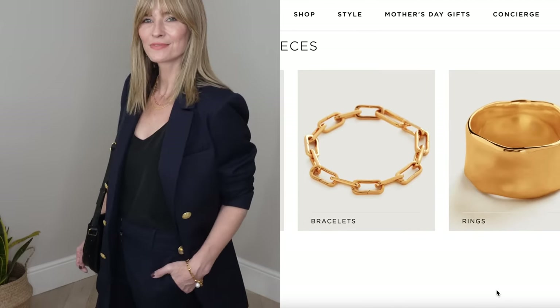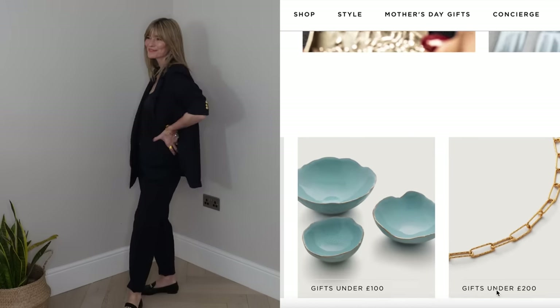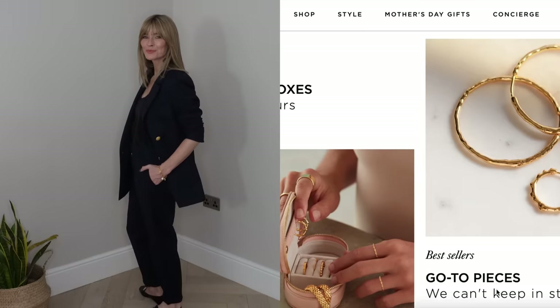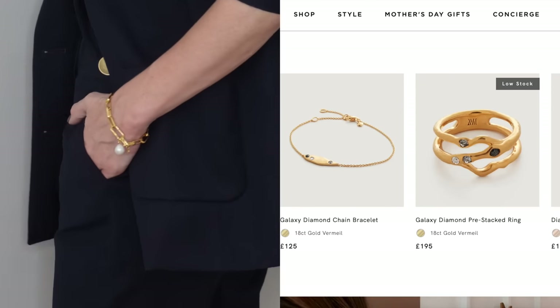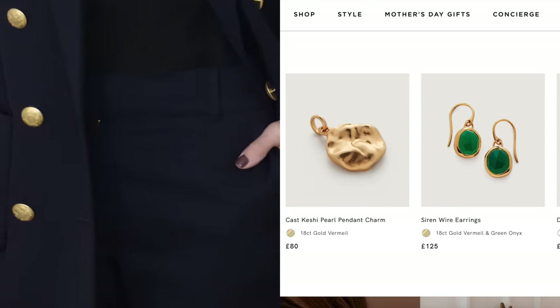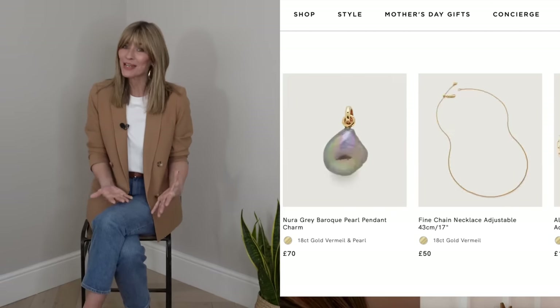Monica Vinader actually studied fine arts in London before heading into jewellery design and eventually her own brand. Since 2020, all of her jewellery has been made using 100% recycled 18-karat gold Vermeil, sterling silver, and sustainably sourced natural gemstones, diamonds, and pearls. She has a beautiful collection — I love the designs and think the quality is stunning. If you're wanting to treat yourself or perhaps somebody else for Mother's Day, I do have a discount code for you all — I've added that plus a link to her collection in the description box below.